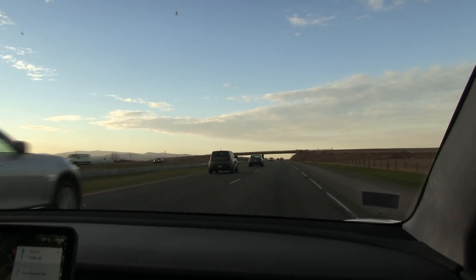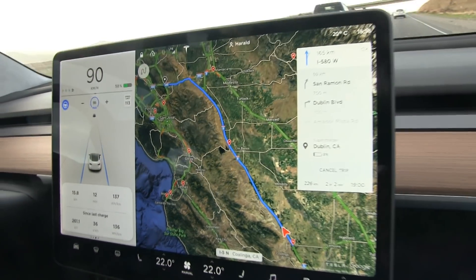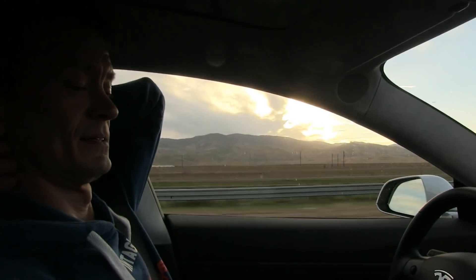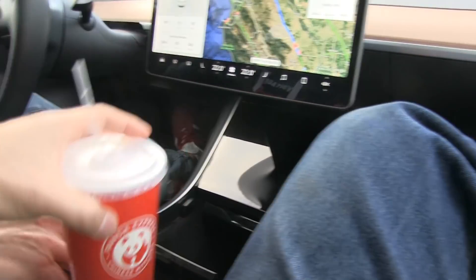This is just so relaxing. The roads are super straight compared to Norwegian roads. My co-pilot is doing the driving for me. I went to Panda Express earlier today and of course got a fortune cookie.